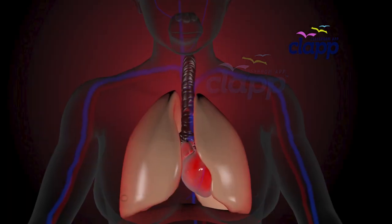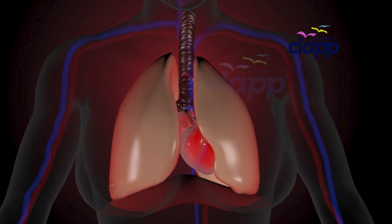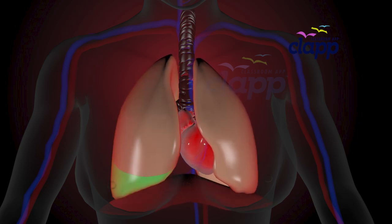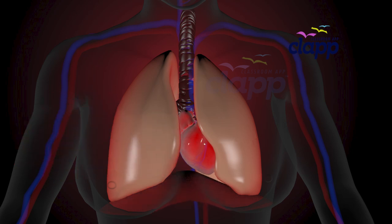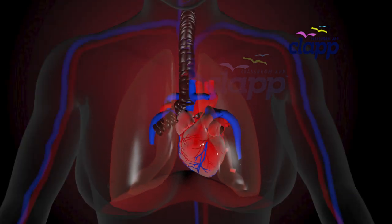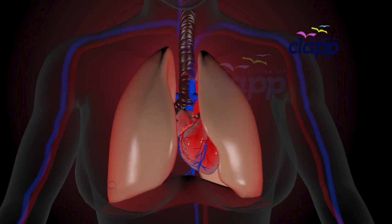Your right lung has three lobes: the upper lobe, middle lobe, and lower lobe — think of them as different compartments, each helping to process oxygen efficiently. Your left lung has only two lobes: the upper lobe and the lower lobe, because your heart needs extra space. Even though it has fewer lobes, your left lung works just as hard to bring oxygen into your body.